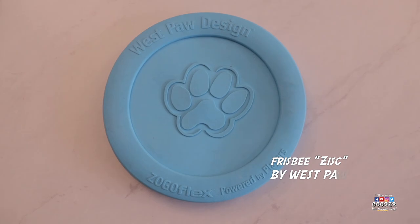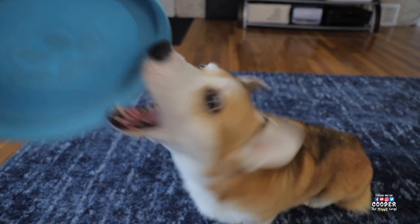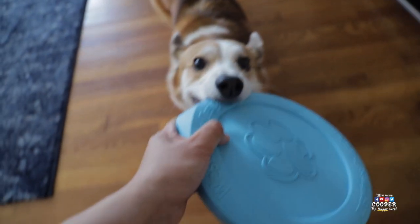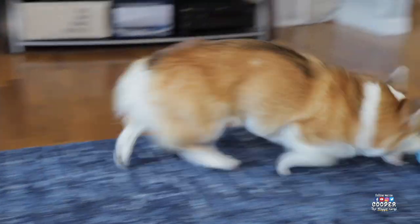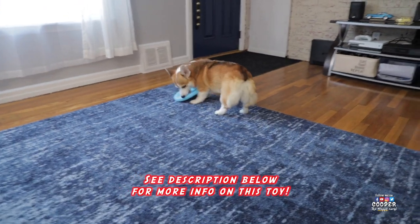This toy is a Frisbee by Westpaw. Cooper hasn't really mastered playing with this toy, but he's figuring it out. It's a flexible Frisbee that can float on water. We don't have a pool to test this, so we just play with it inside the house — it's just as fun.